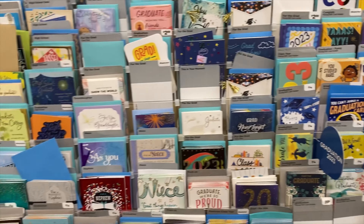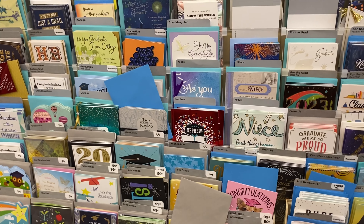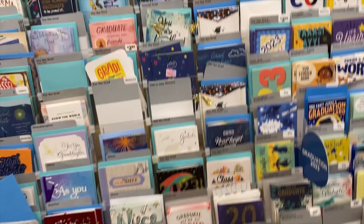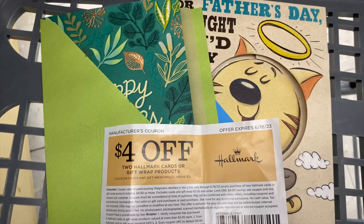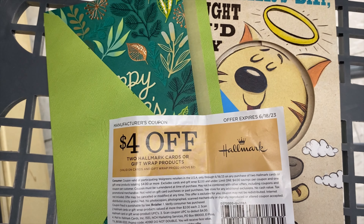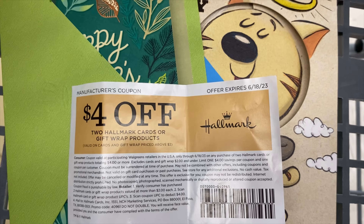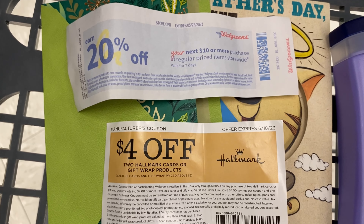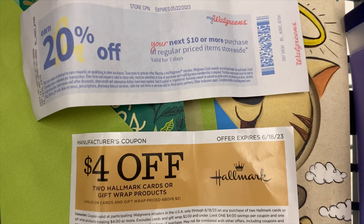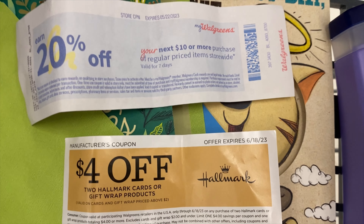Next we're going to pick up some Father's Day cards. As we know, the month of June is Father's Day for some, and we still have some of those four-for-two tear pad coupons. I've picked up my two Father's Day cards for the two guys in my life that need to be honored. And here's that 20 percent off perk right here — I'm sorry, I forgot to put it on initially.